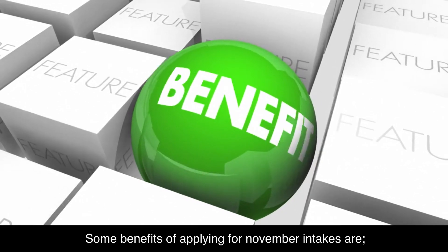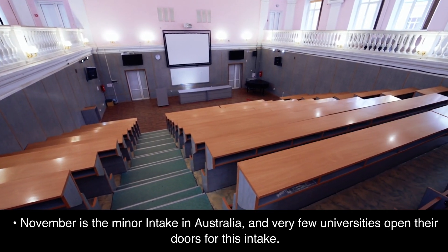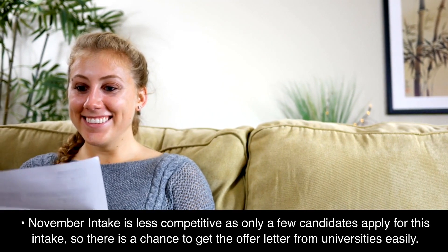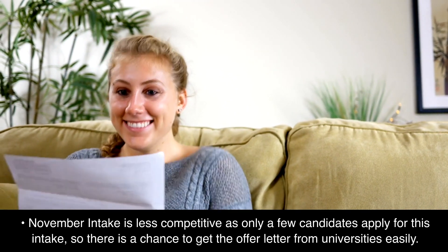Some benefits of applying for the November intake are: November is the minor intake in Australia and very few universities open their doors for this intake. It is less competitive as only a few candidates apply, so there is a good chance to get the offer letter from universities easily.